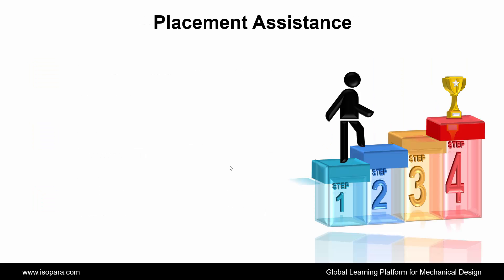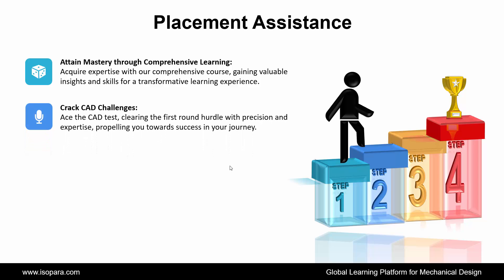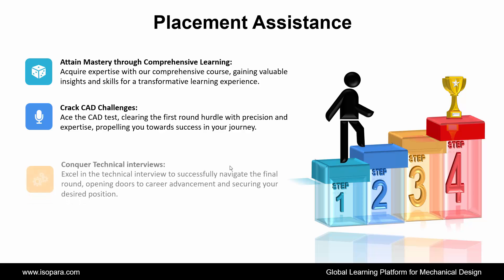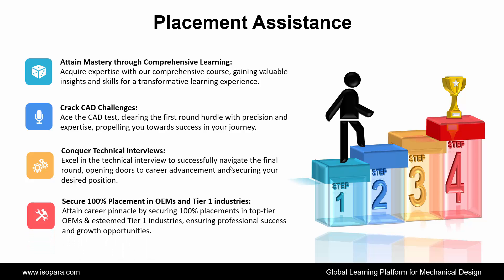Now we see Placement Assistance. ISOPARA's placement assistance works in four steps. First is Attain Mastery Through Comprehensive Learning: acquire expertise with our comprehensive course, gaining valuable insights and skills for a transformative learning experience. Second is Crack CAT Challenges: ace the CAT test, clearing the first-round hurdle with precision and expertise, propelling you towards success. Third is Conquer Technical Interviews: excel in the technical interview to successfully navigate the final round, opening doors to career advancement and securing your desired position. And fourth is Secure 100% Placement in OEM and Tier 1 industries, ensuring professional success and growth opportunities.